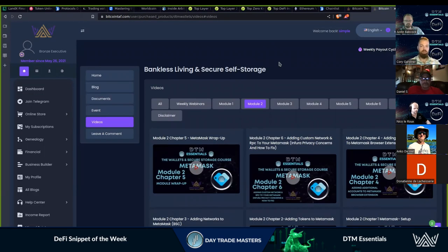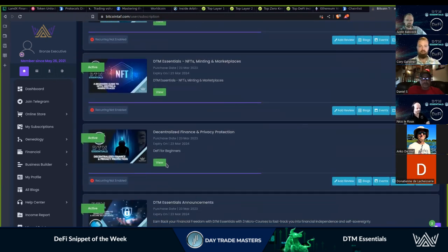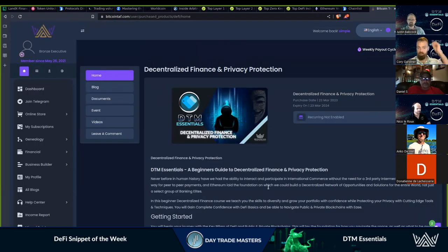Bankless living has really hit its stride. It is pretty much capped off at this point in time. We're going to continue working behind the scenes and updating everything, but for the most part it's pretty much dialed in. The big next step is really just decentralized finance and privacy protection.